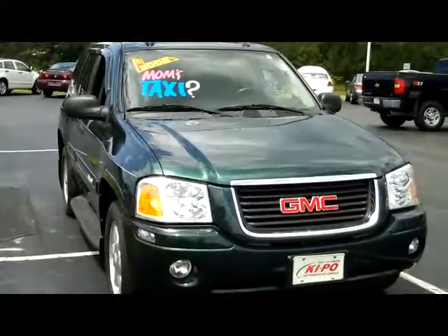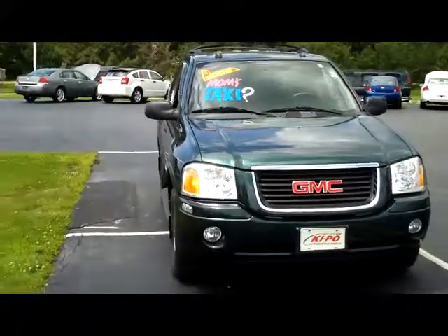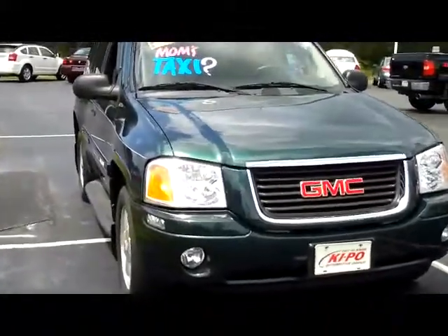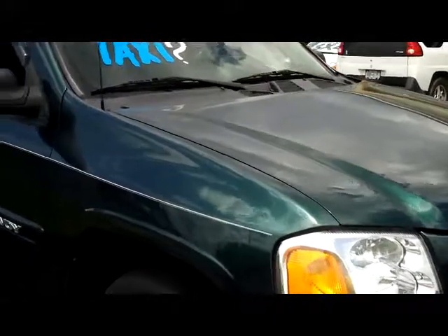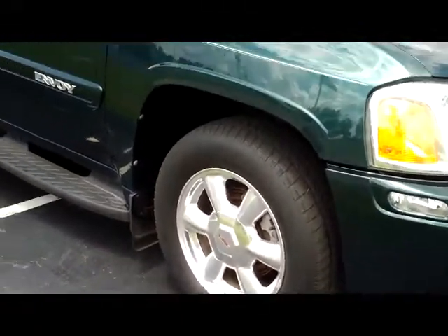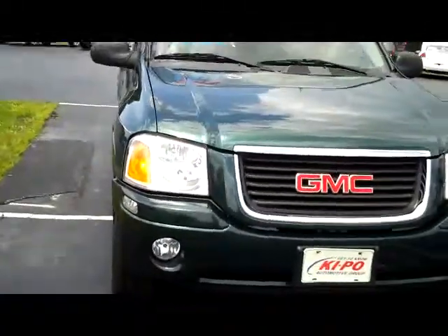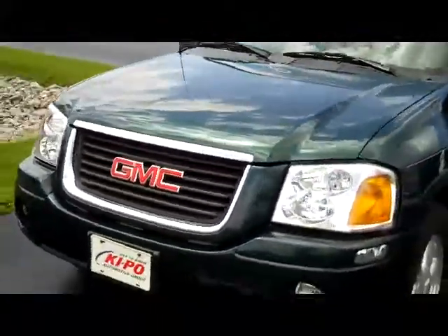Hey folks, it's Dan from Kipo Motors. Today I want to show you our 2005 GMC Envoy with 39,000 miles. It's in a deep dark forest green. It's got the running boards, chrome rims, and fog lights. Hopefully as I move around, the sun will pick up some of the green in that paint.